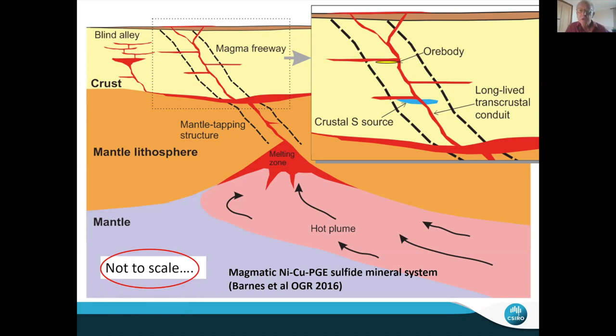Scale is really what I want to talk about for the next half hour or so. We're really used to looking at these sorts of genetic process cartoons, but typically we don't draw them to scale — and particularly we don't consider scale in the fourth dimension, the dimension of time. That's actually just as important as the spatial dimensions for understanding how mineral systems work. If you take one thing away from this talk, make it that one.